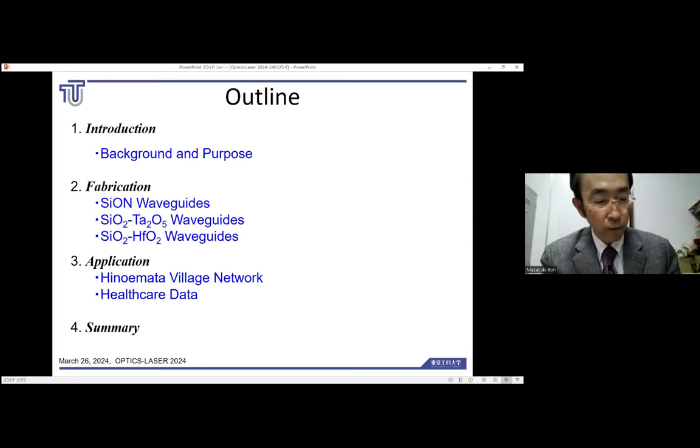The contents are as follows. First, an introduction — I will discuss the background and objectives. Next, I will talk about the fabrication of waveguides, including the development history of three types of waveguides with different characteristics, the problems, and the status of problem solving. Next, as an application of the technology, I will discuss the status of trial experiments on high-speed large-capacity network data, as well as methods for acquiring healthcare data on a daily basis. Finally, I will summarize.